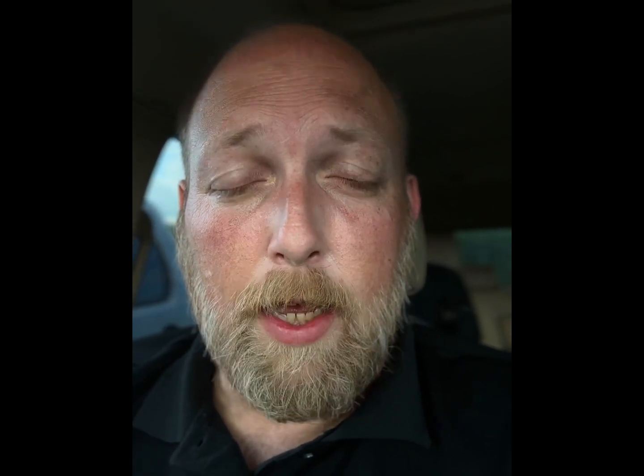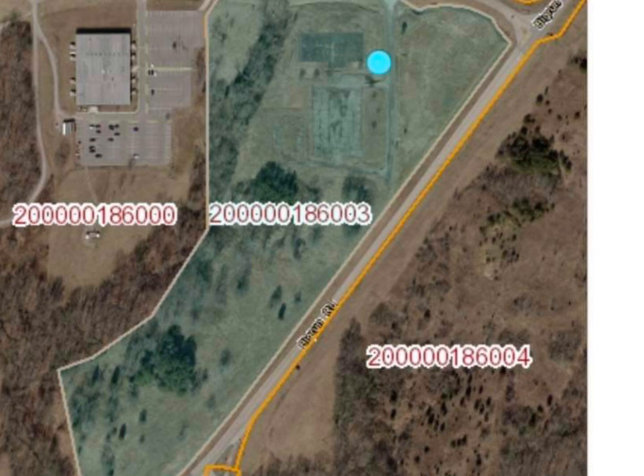Looking into the future, the American Centrifuge Facility is beginning to process high-assay low-enriched uranium, also known as HALEU, that is used for advanced reactors. A company called OKLO recently got a site permit to begin building two nuclear reactors on the site of the gaseous diffusion plant. So not only do we have past contamination and present contamination, but the future looks grim as well. Experts have said that this is just a repeating of the cycle.